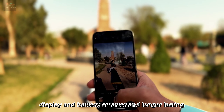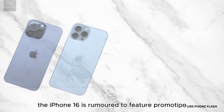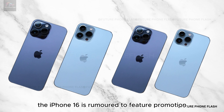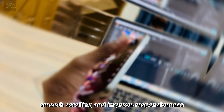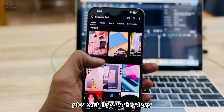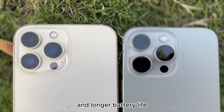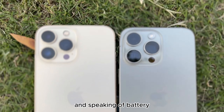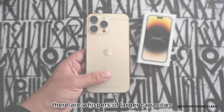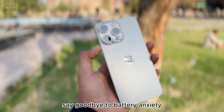The iPhone 16 is rumored to feature ProMotion technology for buttery smooth scrolling and improved responsiveness. With LTPO technology, expect more efficient power use and longer battery life. And there are whispers of larger battery capacities and faster charging — say goodbye to battery anxiety.